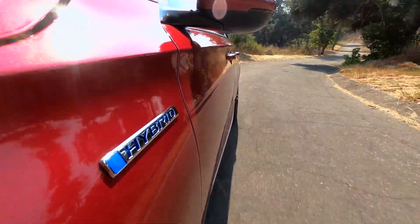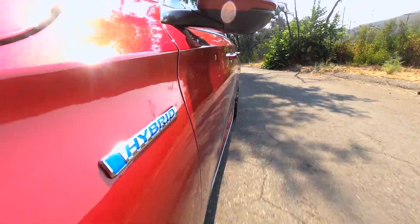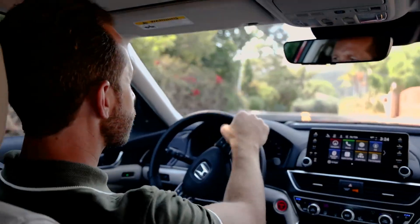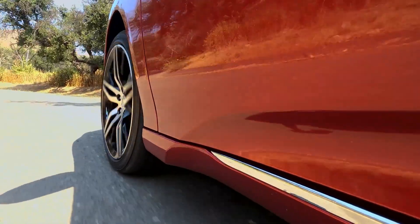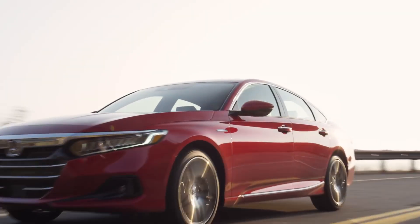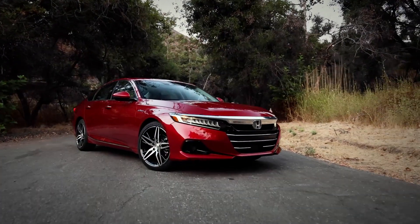And the great news is, it doesn't require any compromise. With Honda's two-motor hybrid technology, you get great driving performance, better off-the-line acceleration, the refined feeling of all electric power, and all the passenger and cargo space of a standard Accord. You've heard of the win-win-win concept? Well, here it is. And when you put all of it together, it's easy to understand why the Accord Hybrid is the best Accord of them all.